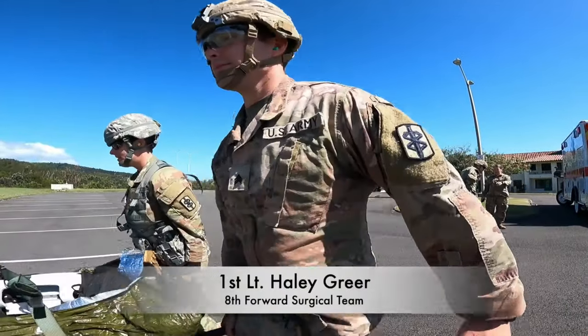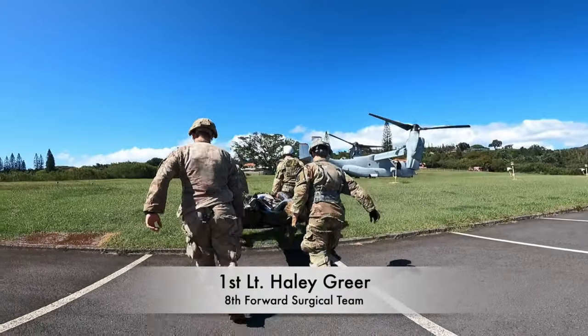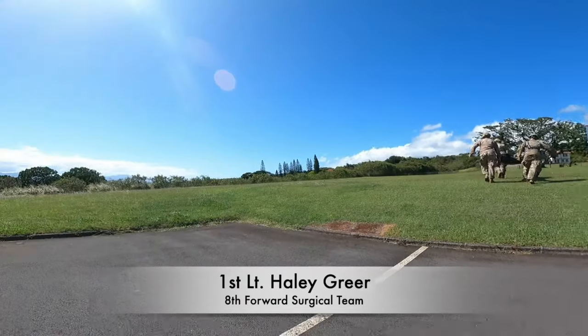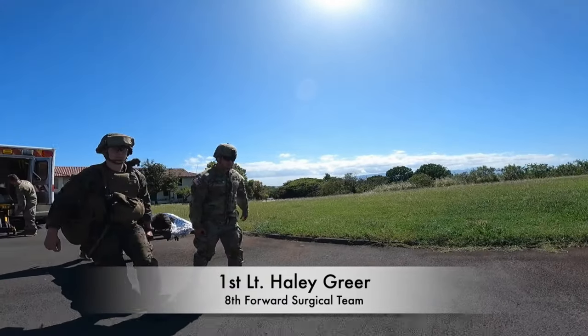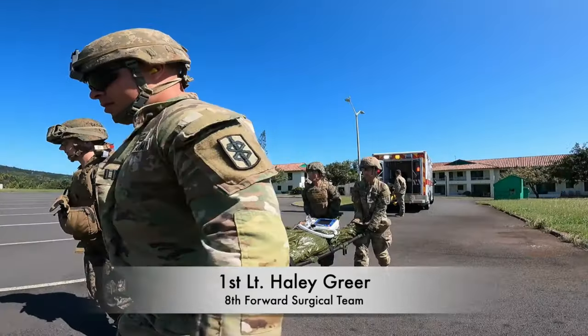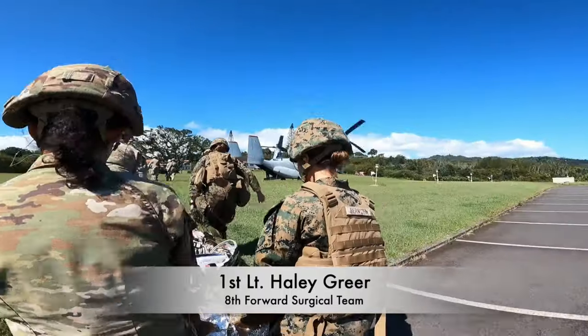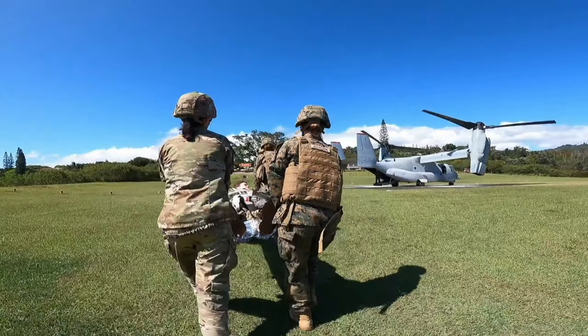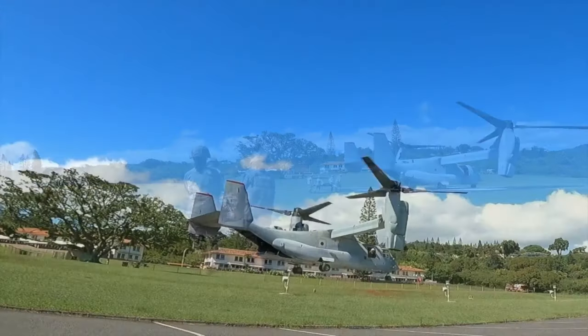Specifically, we chose to use the Ospreys because the Ospreys are an incredibly fast type of aircraft. So if you have a casualty who has experienced trauma and is degraded, you can quickly get them from any role of care to a higher level of care with an Osprey, because it moves so fast.